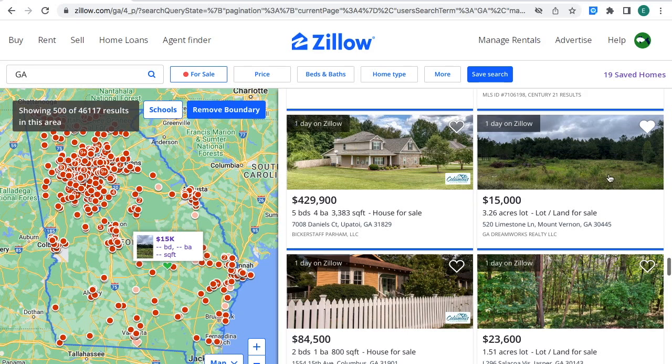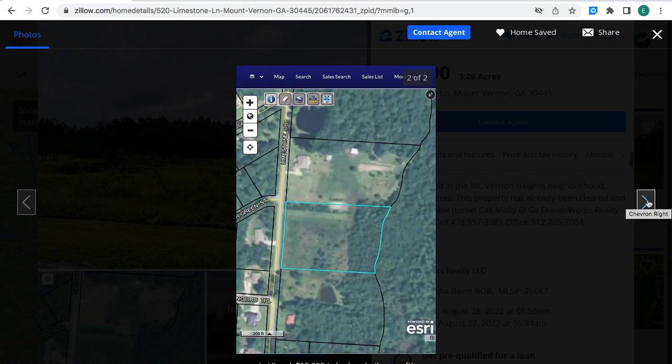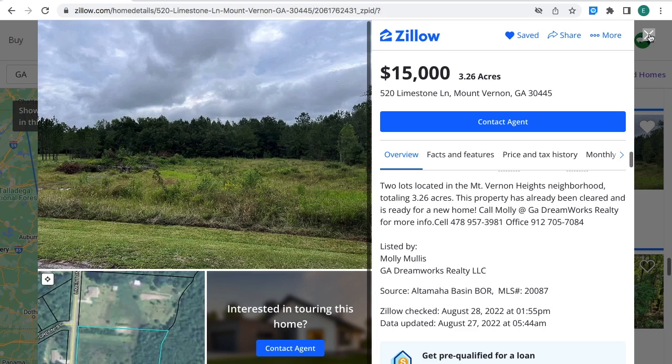Acres of land right where the hand is moving — it's for sale for $15,000 for 3.26 acres of land in Mount Vernon, Georgia. You can see the location on the left-hand side on the map, right where the white square and the green heart are. That is the location of the property. It's a real good real estate investment in my opinion. If you're interested, the MLS number to provide to the real estate agent for more information about the property is listed on screen.